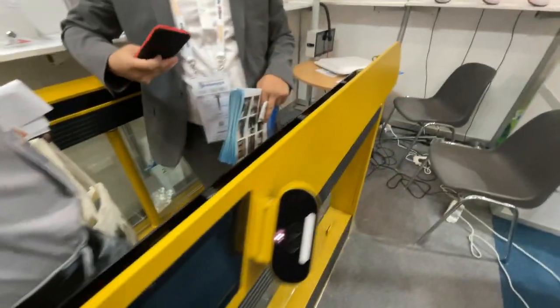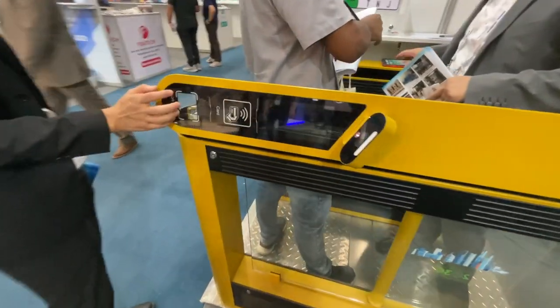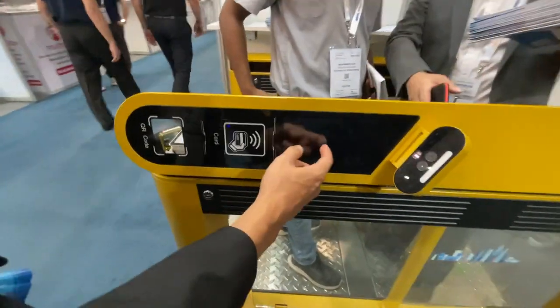Okay, first the special card and QR code are used. This is the QR code. Card. And face — face recognition.